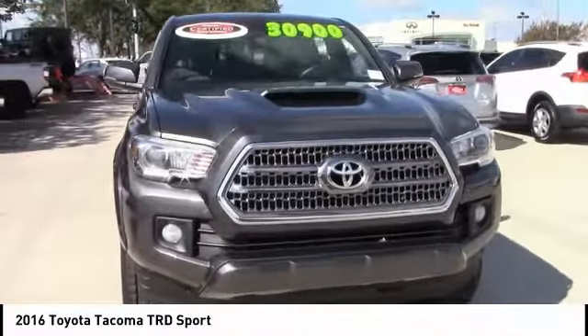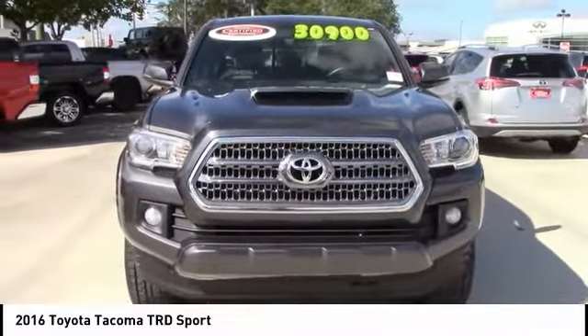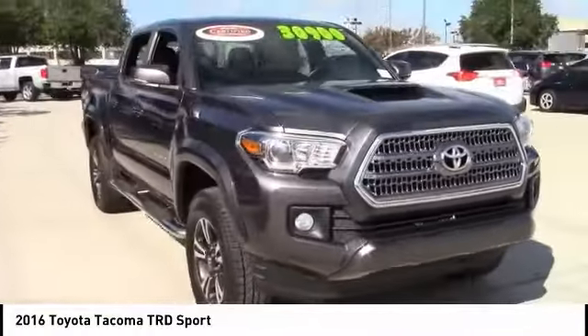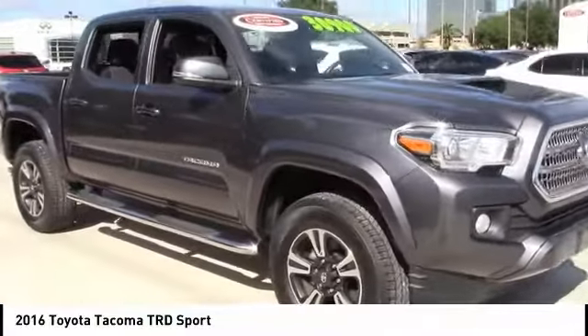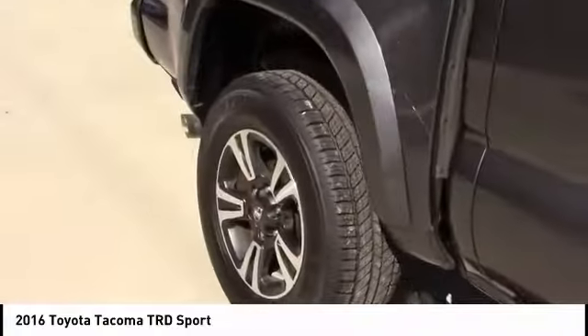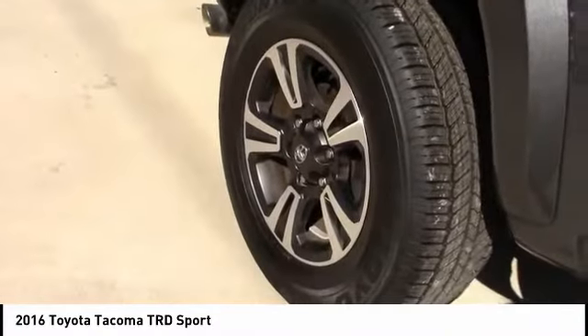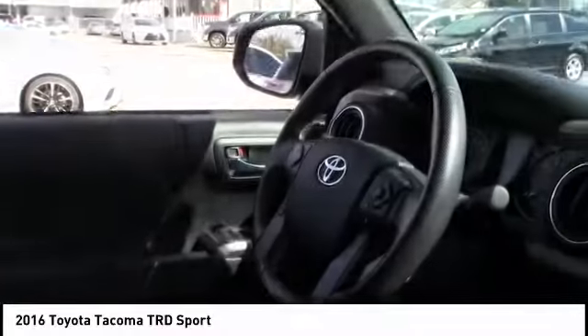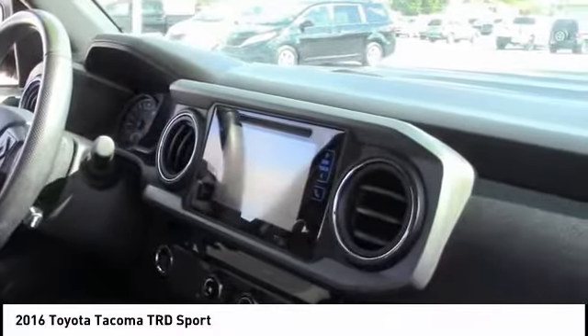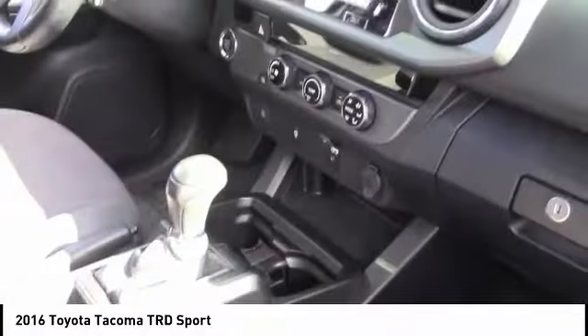Take a ride in the 2016 Toyota Tacoma. The Tacoma boasts a roomy interior, a powerful V6 option, and excellent off-road capability, and has been named the best-selling compact pickup by MotorIntelligence.com five years in a row. It is priced below $35,000, and this vehicle has less than 30,000 miles.